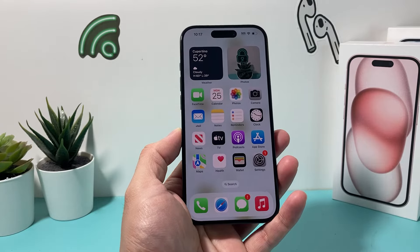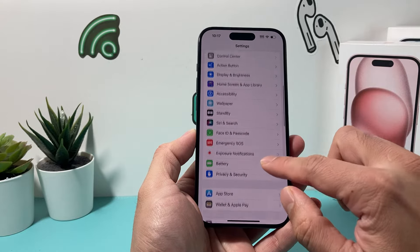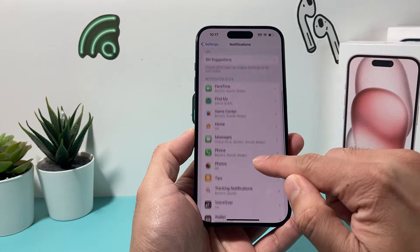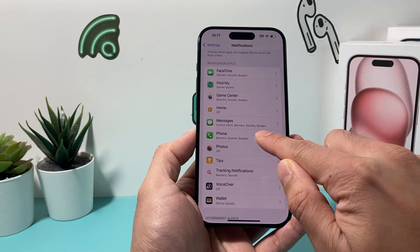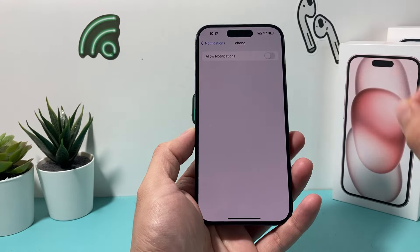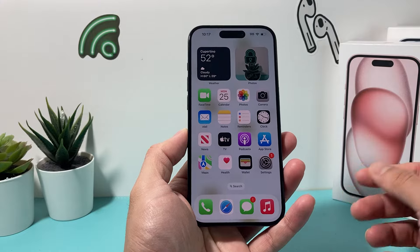The very first thing you want to do is simply go into your settings on your iPhone. Once you go into your settings, you're going to look for Notifications. And under Notifications, you're going to look for Phone. What you're going to do is turn off Allow Notifications briefly. Once you turn it off, we're going to do a forced restart of our iPhone.